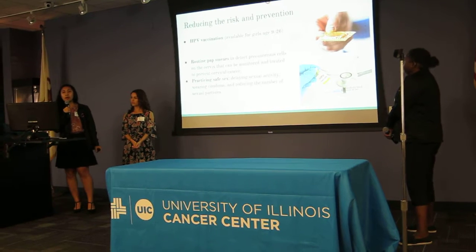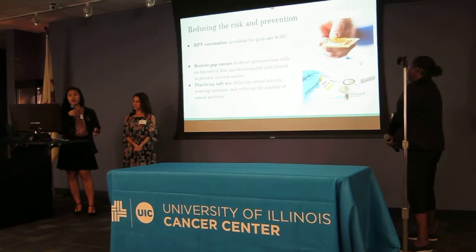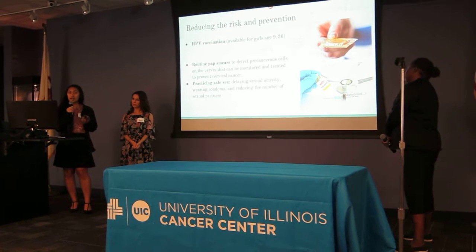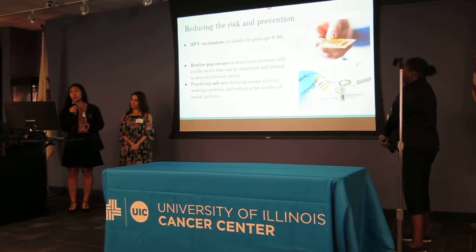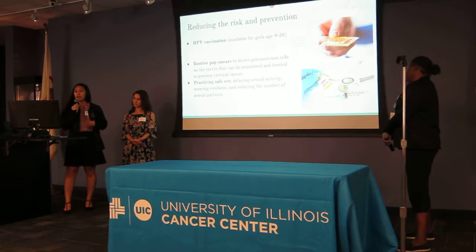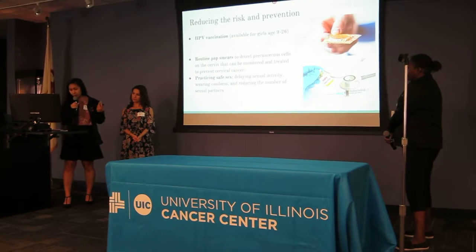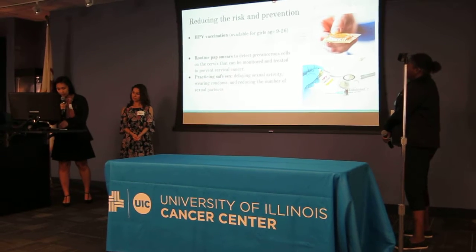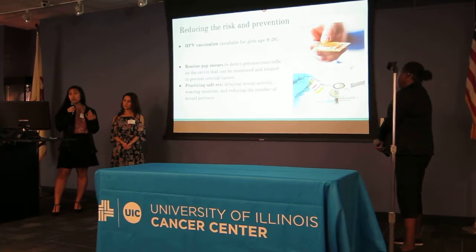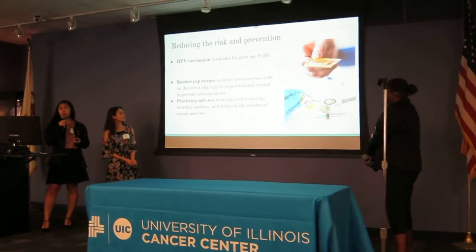One of the best ways to prevent HPV is to get the HPV vaccination at an earlier age. The most effective ways to prevent the risk of getting HPV and cervical cancer are to get routine pap smears every three years — that way they'll be able to detect any abnormalities in the cervix — and to practice safe sex, which includes condom use, delaying sexual activity until you're older, and reducing the number of sexual partners.